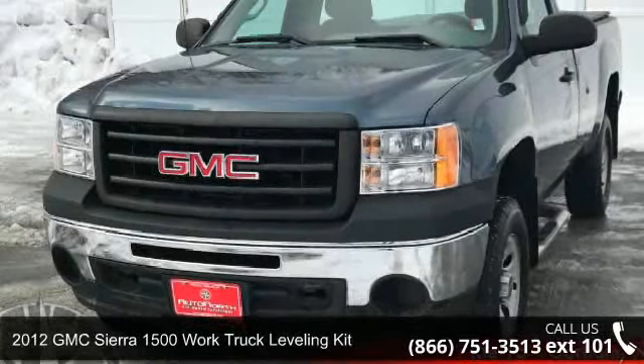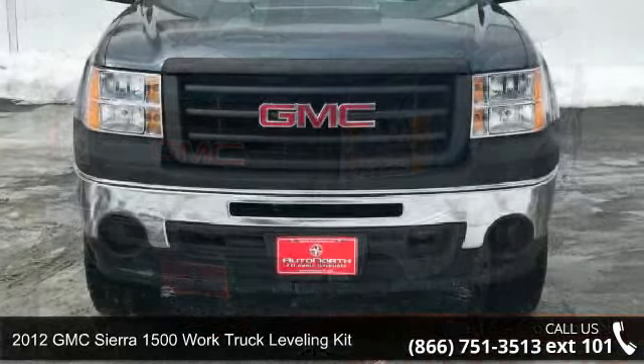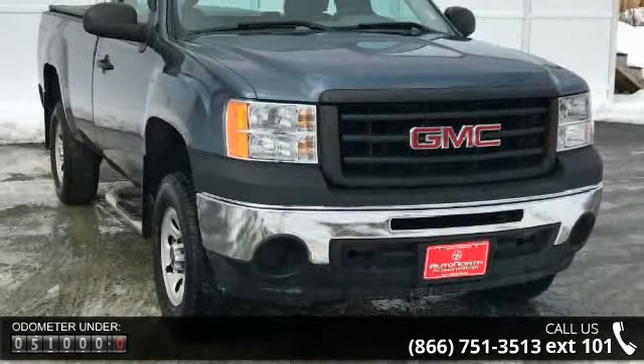Step into the 2012 GMC Sierra 1500. This may be the set of wheels you've been looking for. This vehicle comes with a reliable 8-cylinder engine, connected to a smooth shifting automatic transmission.